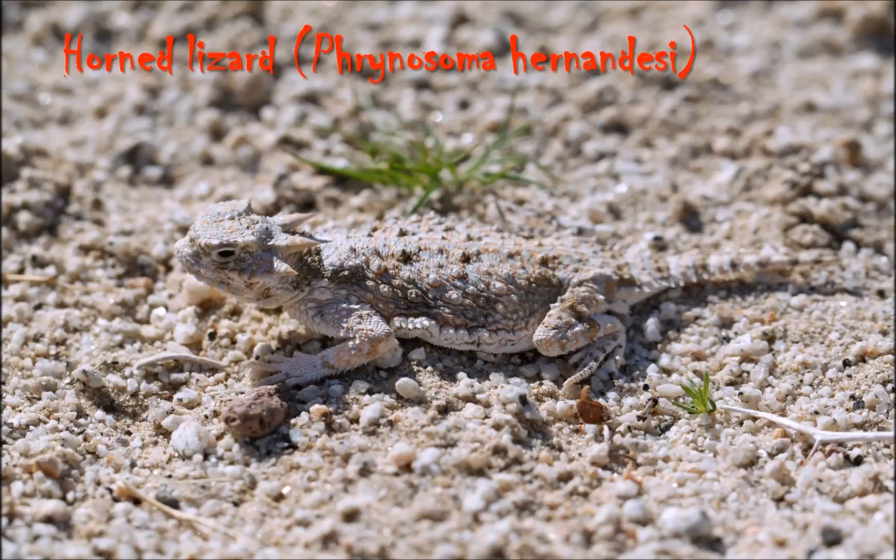The exact horned lizard species I am going to chat about today — because I thought it would be easier to pick out a specific species — is the greater short-horned lizard, known as Phrynosoma hernandesi, however you want to pronounce it. I hope you enjoy this lovely little video presentation and find it informative, as always, my lovely ladies and gents.